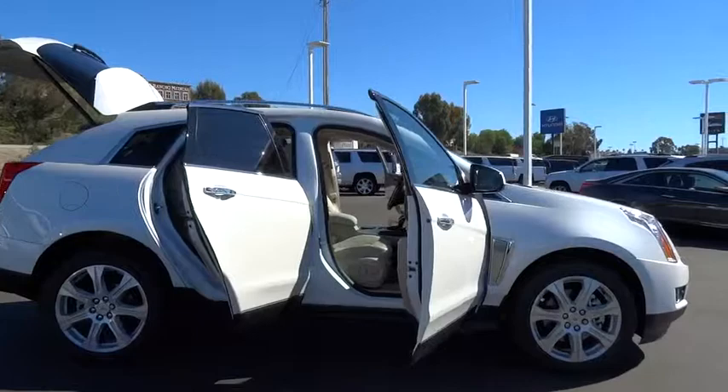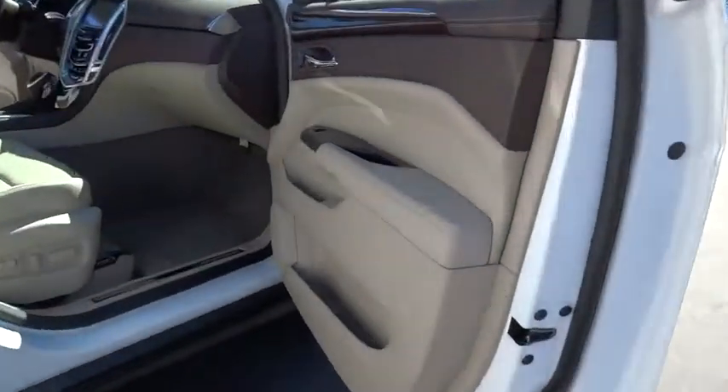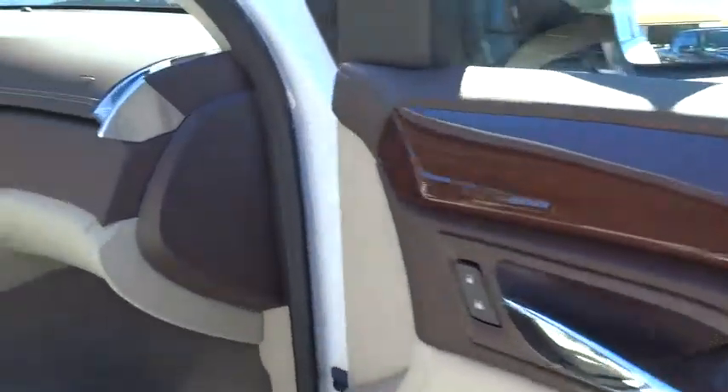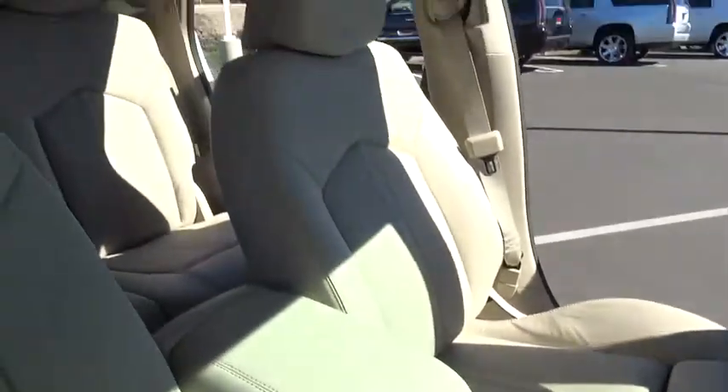Luxury lovers will delight in the new stylish handcrafted cabin. And for technology lovers, the list of high-tech features is just too long to list. Here are some of this vehicle's great options.